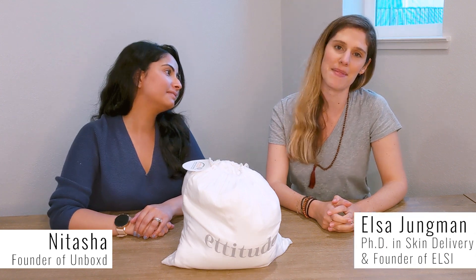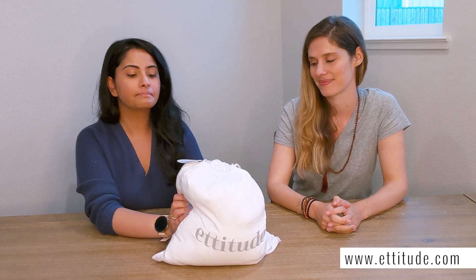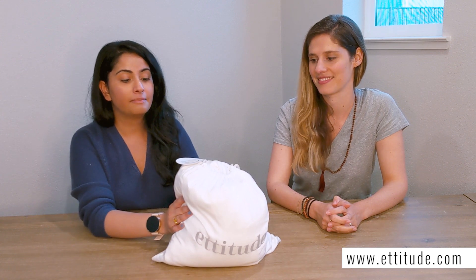Hey everyone, I'm Natasha. I'm the founder of Unboxd. I'm Elsa and I'm the founder of Elsie. Welcome to Reviews with a Scientist. So today we will be talking about Etitude. Etitude is a bedsheet company based out of Australia and they reached out to Unboxd a couple of months ago for us to review their product. They have made many scientific claims about their product and I wanted to bring Elsa over to verify some of them. Elsa has a PhD in skin delivery systems and she is an expert in sensitive skin.